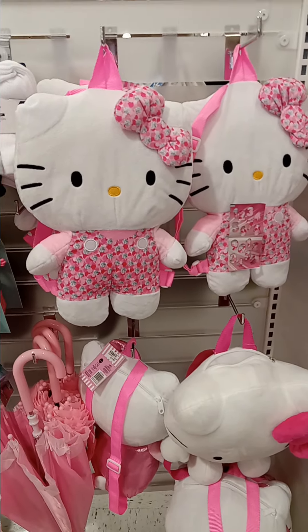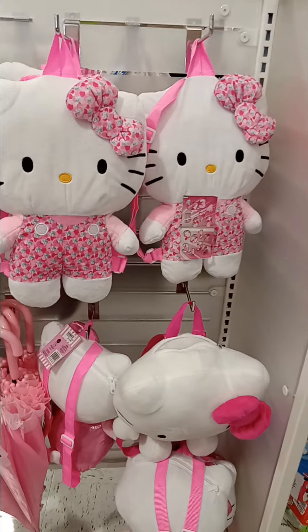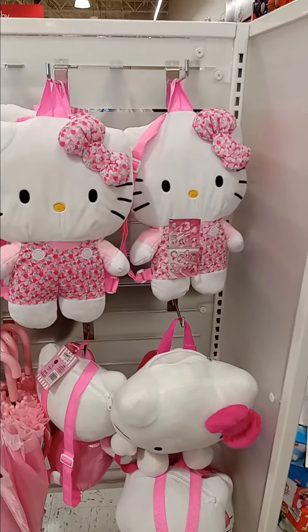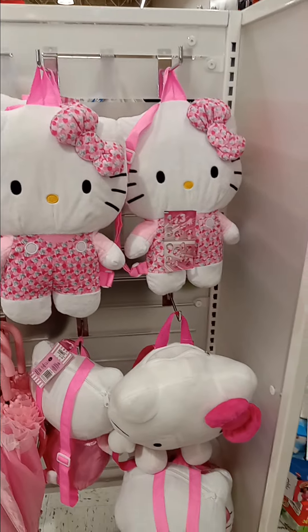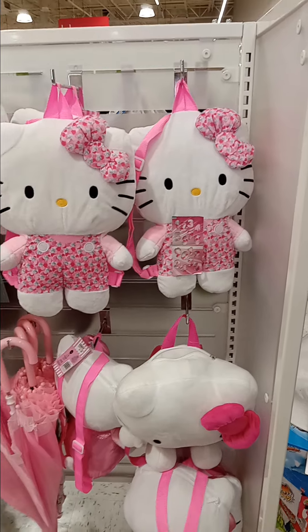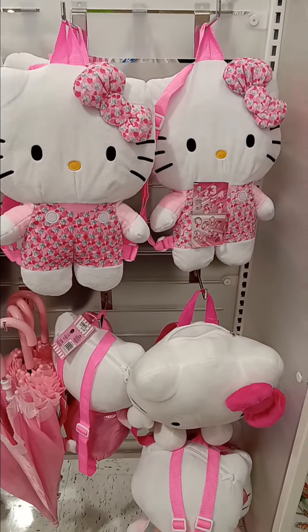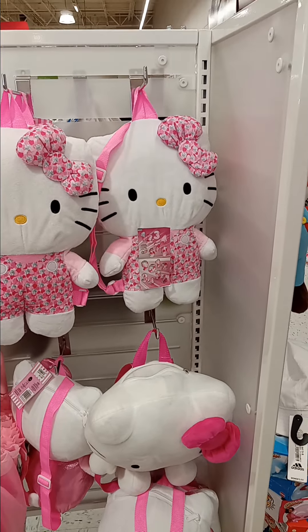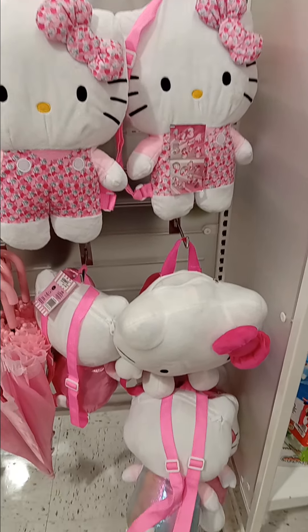Hey, pretty girls! This is Pretty Girl Designs by Tasha. I'm in a store called Bells — if y'all have that in your area, they got some nice items. This is my first time in this store, so let's do a little walkthrough to see what we can find. I do not own the rights to the music playing in the background.